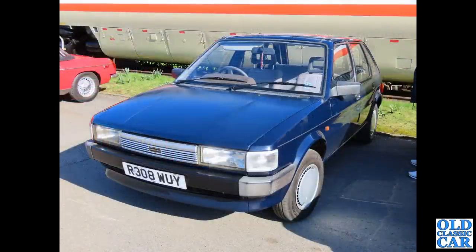Still plenty more hatchbacks to go. Here we've got an R-reg Austin Maestro — not an MG, not an MG Turbo, just a normal Maestro. That's the kind of thing you'd see parked up in any street back in the day.